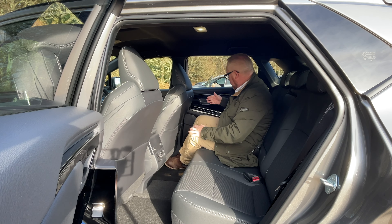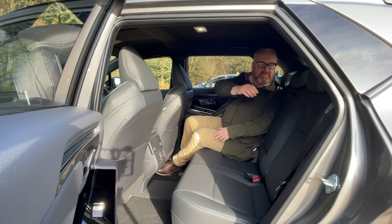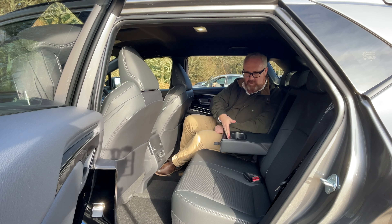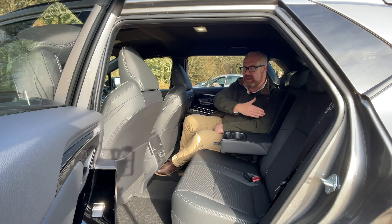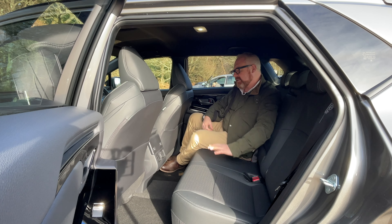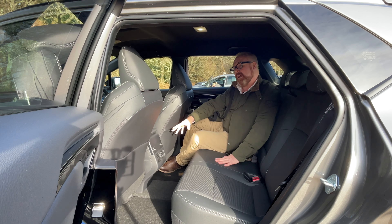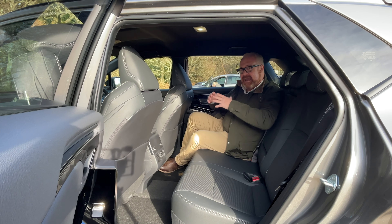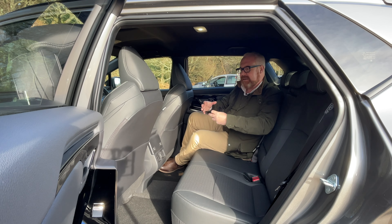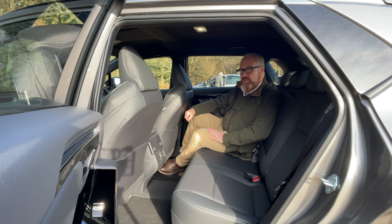Storage in the back is all right. You've got map pockets on the backs of both seats, decent-sized door bins shaped for water bottles — though they're not lined so things rattle around a little. There's a flip-down armrest with two cup holders and a slot for a phone or tablet. There's no load-through facility in the centre, which is a downside. You get two USB-C sockets in the back and two face vents, though there are no rear climate controls for rear passengers.